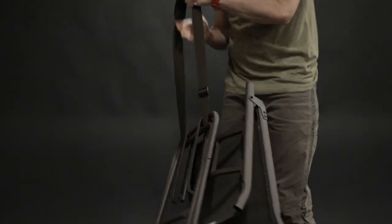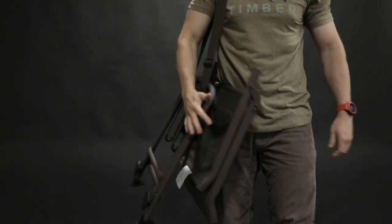It's a great chair and really pretty comfortable. If you want more information on this chair, go down to the description — there'll be a link that takes you right to our website.